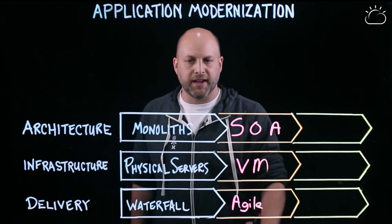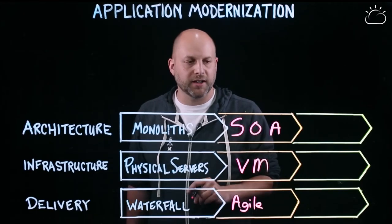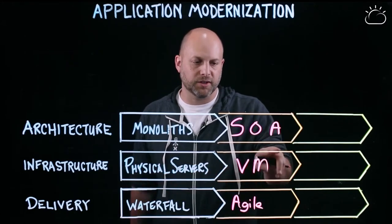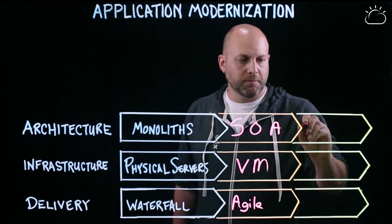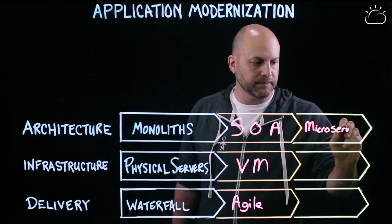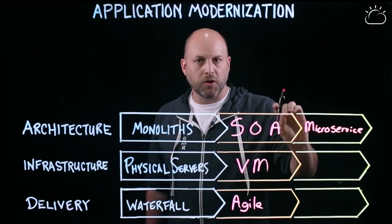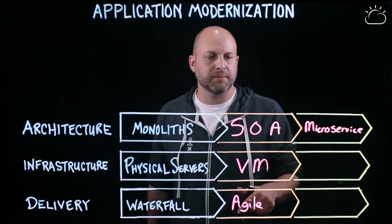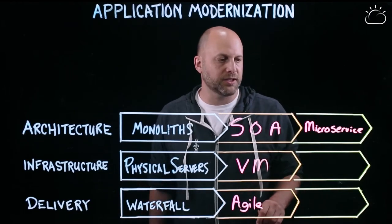If we look at that next phase, we're taking another pass at service-oriented architecture and really shrinking the sizes of the services, taking advantage of the more dynamic infrastructure we have. We're calling these microservices now. So we've got a microservice architecture — very small, very focused services, moving away from a lot of the heavyweight XML-based communication we saw in SOA towards more REST-based communication.